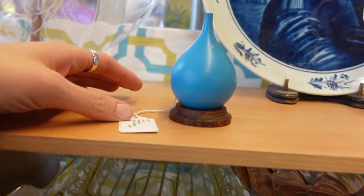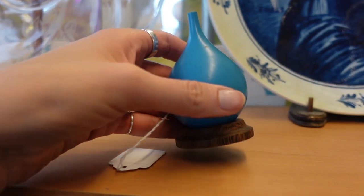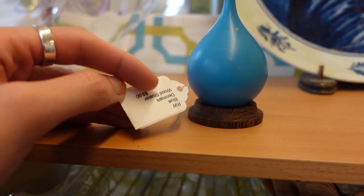What is this? It's a shaker. That's curious, isn't it? $3. I feel like it's weird enough that it might be something special.